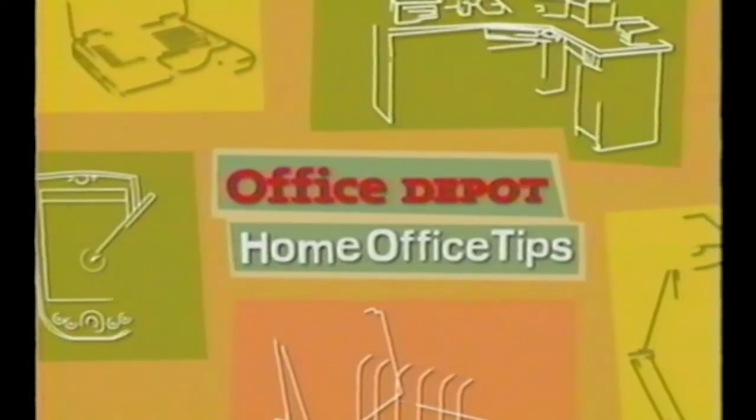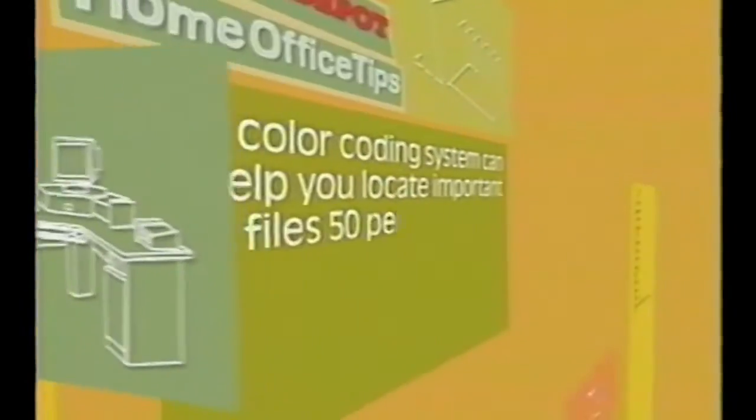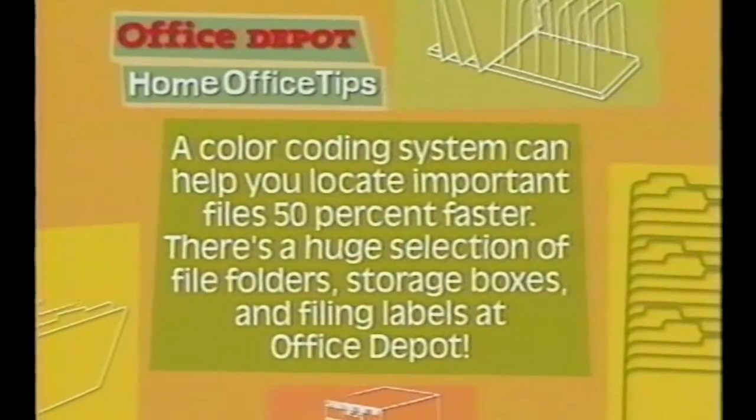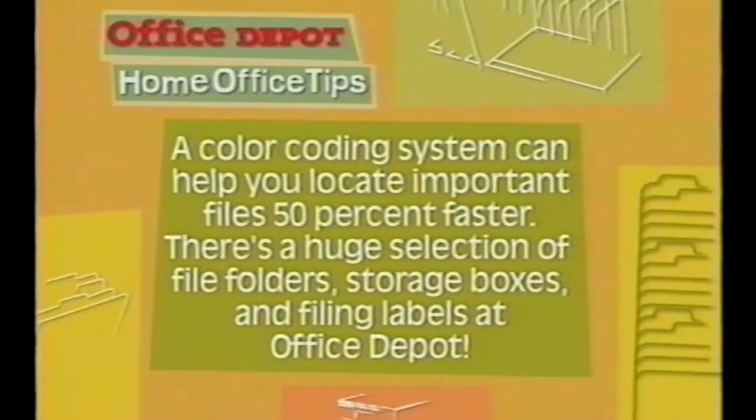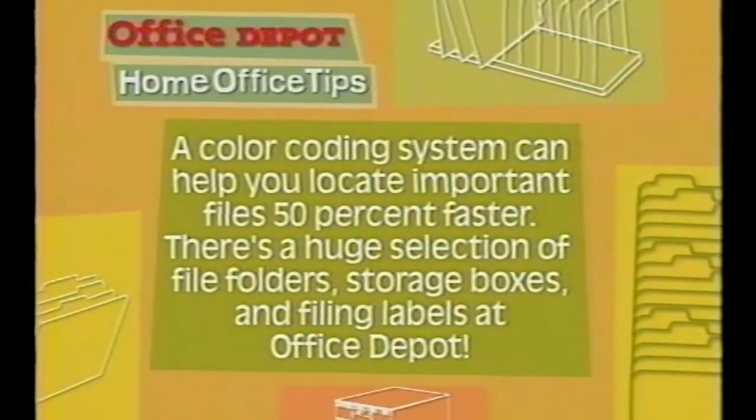Get ready for another handy Office Depot home office tip. Home design and repair is our specialty, but when it comes to the home office, we look to the folks at Office Depot. A color coding system can help you locate important files 50% faster. There's a huge selection of file folders, storage boxes, and filing labels at Office Depot.